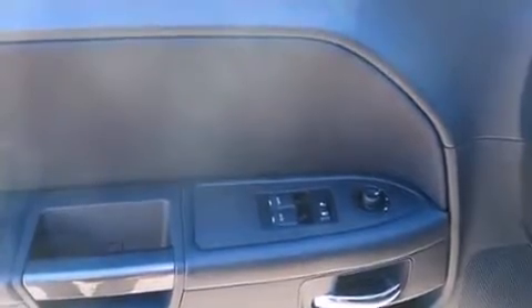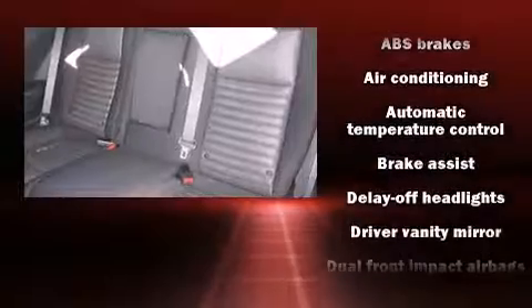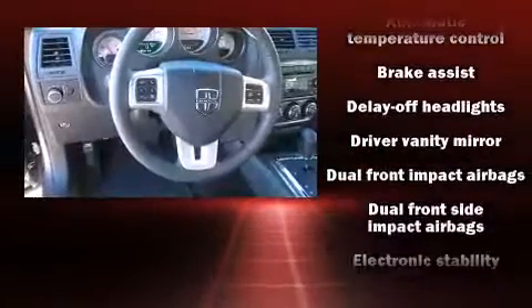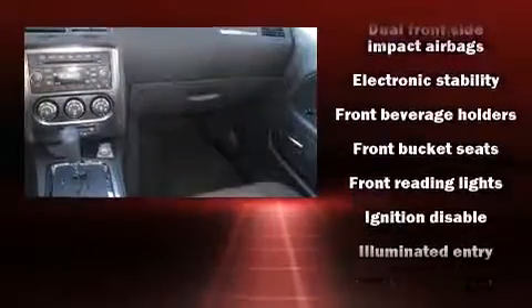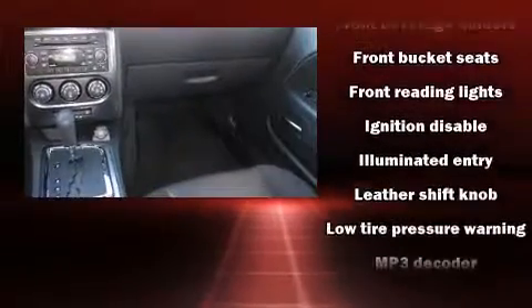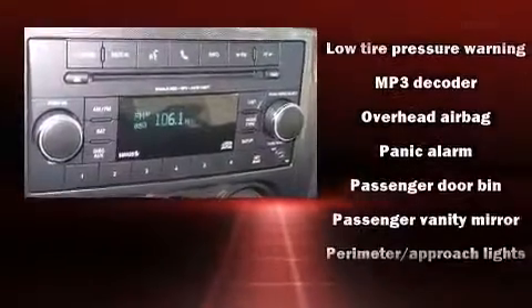Dodge prioritized comfort and style by including a tachometer, a trip computer, and one-touch window functionality. Passengers are protected by various safety and security features, including dual front impact airbags, head curtain airbags, traction control, and four-wheel disc brakes with ABS.